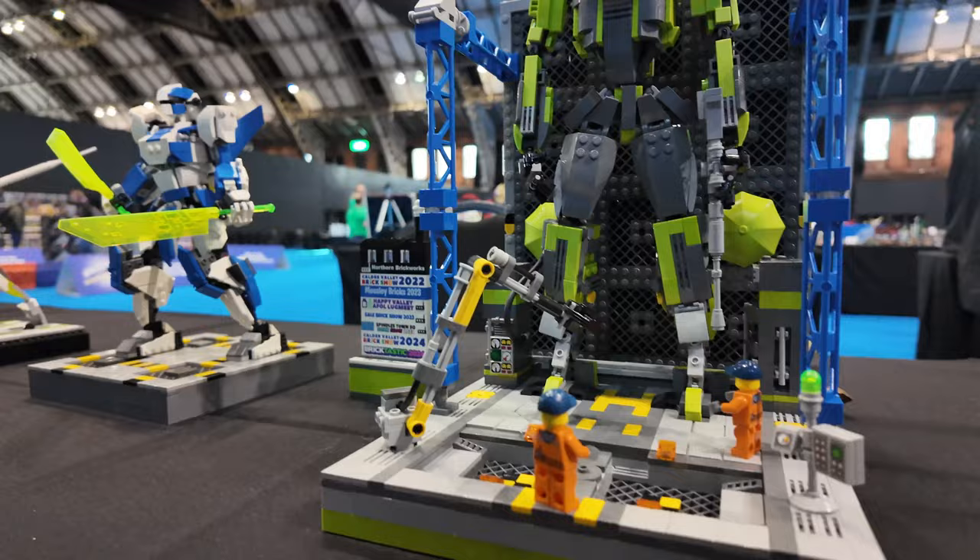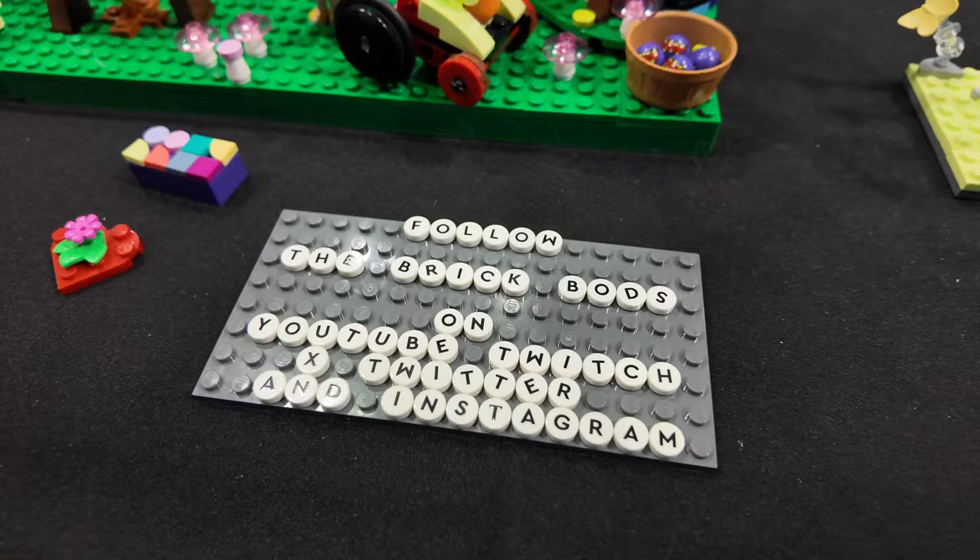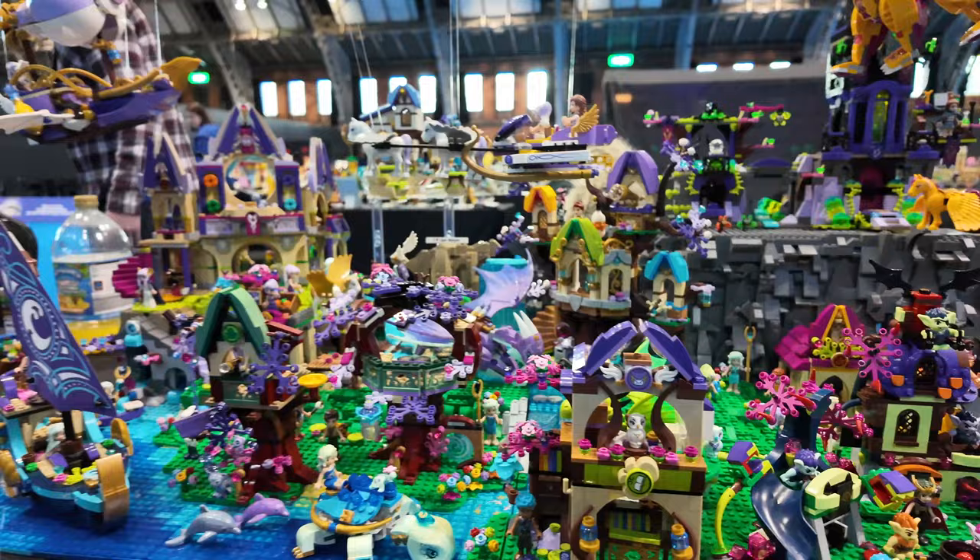And then over here, I think - correct me if I'm wrong - I think these are Lego Elves, by the Brick Bods. Brilliant. Not really a set that you see very often. No, like some Pegasus flying round, some flying dragons.